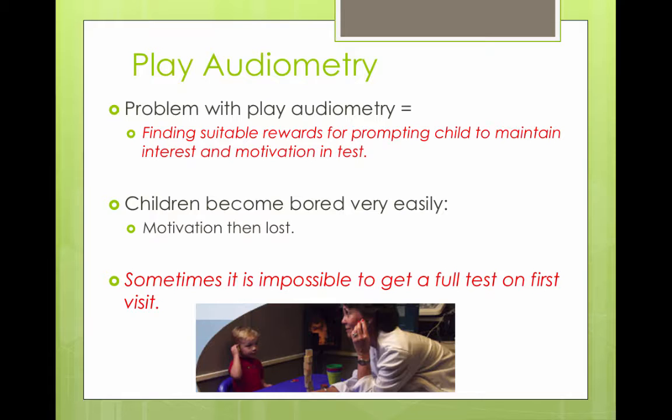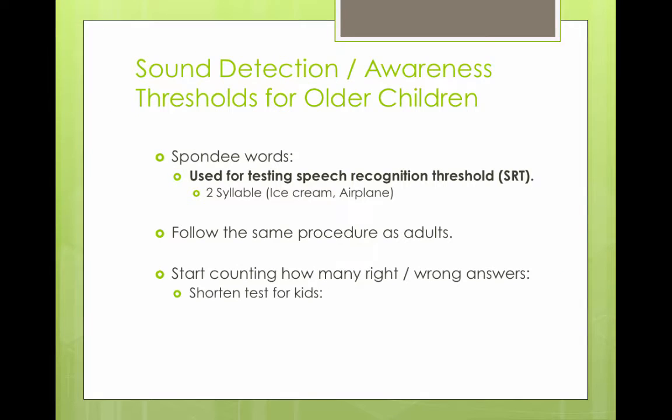The problem with play audiometry is finding suitable rewards to maintain the child's interest and motivation. Children can get bored easily, and sometimes it's impossible to get a full test in one visit. Luckily, most insurance companies cover two visits to get a full evaluation.